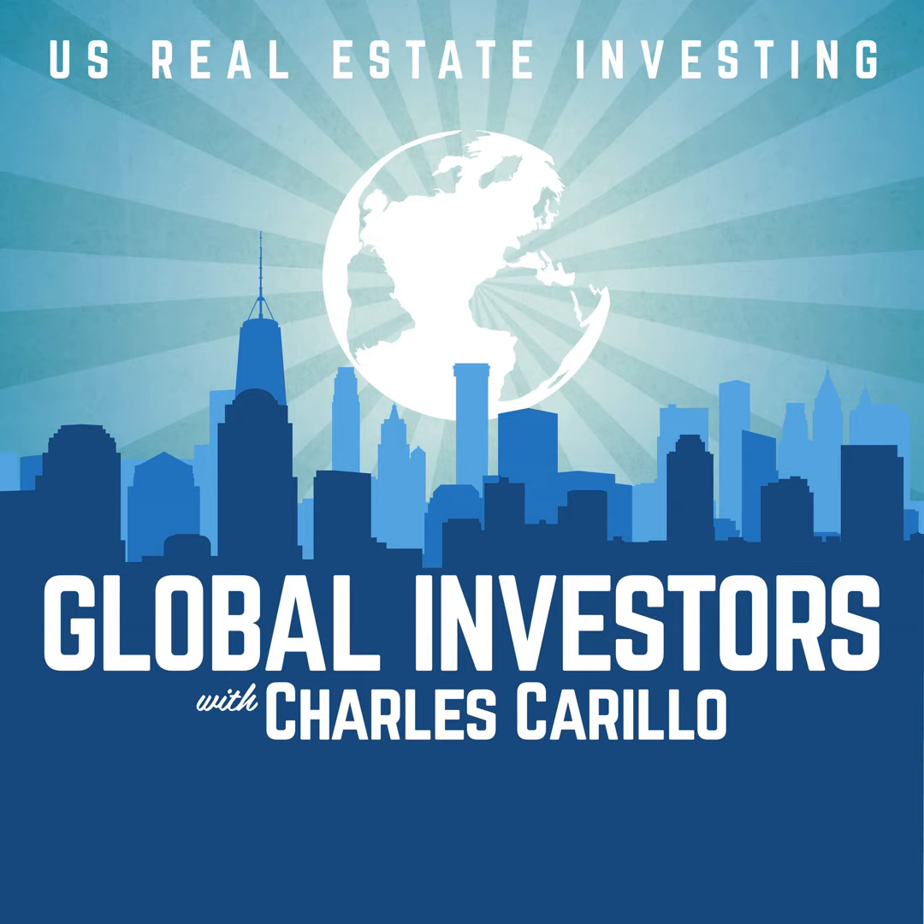Nothing in this episode should be considered specific, personal or professional advice. Any investment opportunities mentioned on this podcast are limited to accredited investors. Any investments will only be made with proper disclosure, subscription documentation, and are subject to all applicable laws. Please consult an appropriate tax, legal, real estate, financial or business professional for individualized advice. Opinions of guests are their own. Information is not guaranteed. All investment strategies have the potential for profit or loss. The host is operating on behalf of Syndication Superstars LLC exclusively.